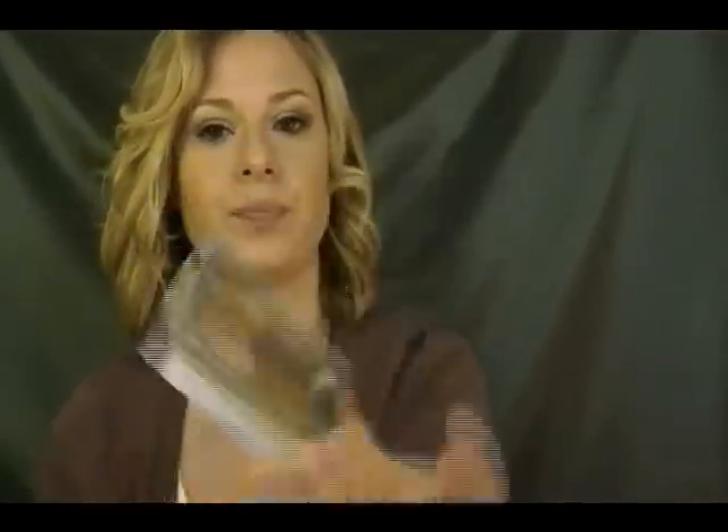I don't even think it says what color it is. Here it is — the Bright Marble Eyeshadow. It looks like this. These shadows are not soft, they don't have hardly any pigment, and they're really chalky. I think this was $1.99.